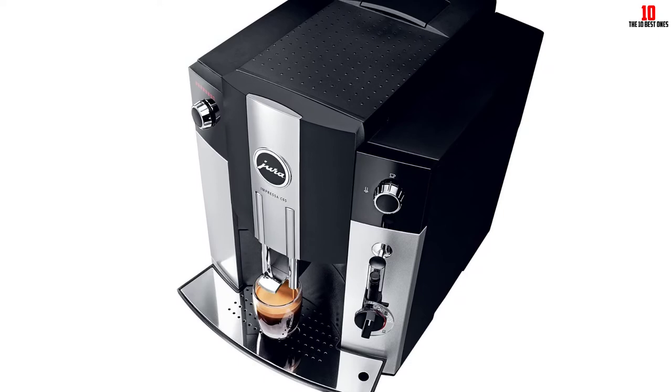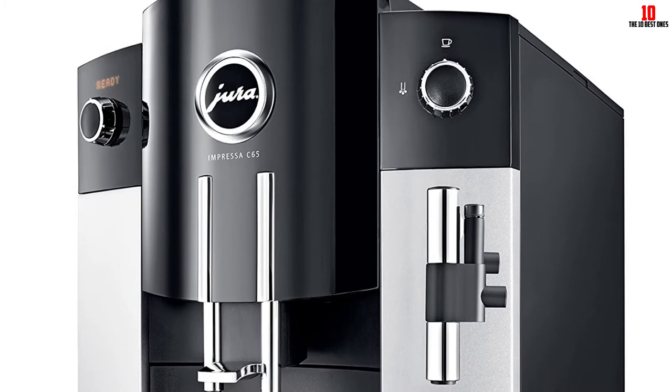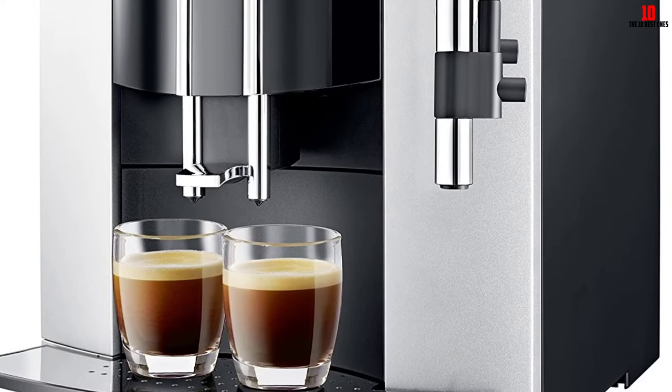A manual milk frothing system is the only area where you'll need to step in. Setting this aside, the user input required with this espresso machine is practically nil. As long as you don't mind digging deeper, investing in a Jura coffee machine should give you years of faithful service, with first-class coffee every day along the way.